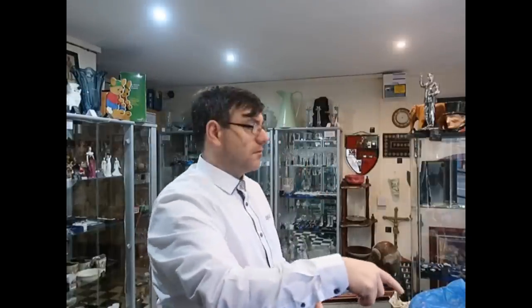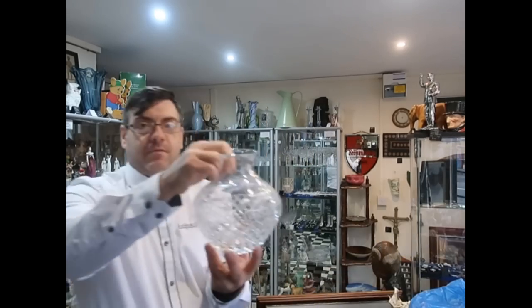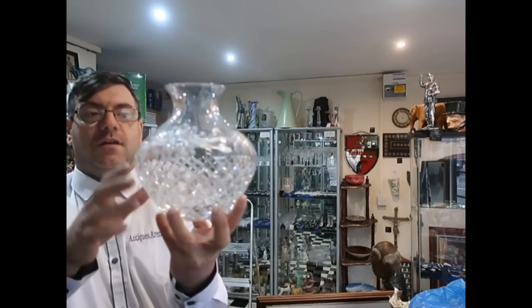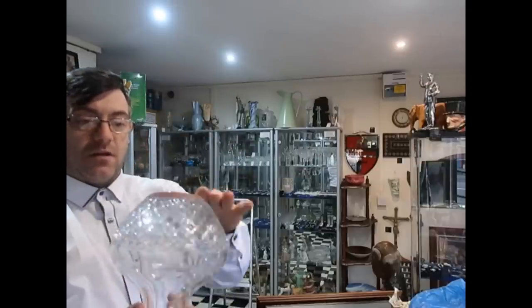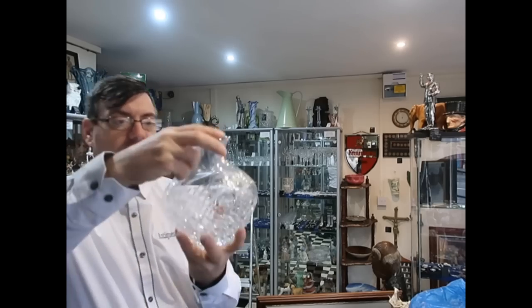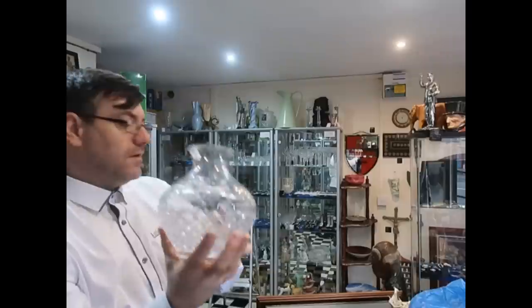That was £3. This one by here cost me a fiver — it's absolutely beautiful quality, cut and acid etched. Again it's got a large pontil mark so it needs a wash and I'll have a good look to see if I can find a signature. Well, that's really nice — that's going to be up £20, £25, no problem.